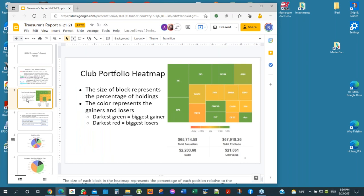Next is the club portfolio heat map. We used to show a large cash broker account. You can see that has now changed to a tiny box, and the current cash position is $2,200.